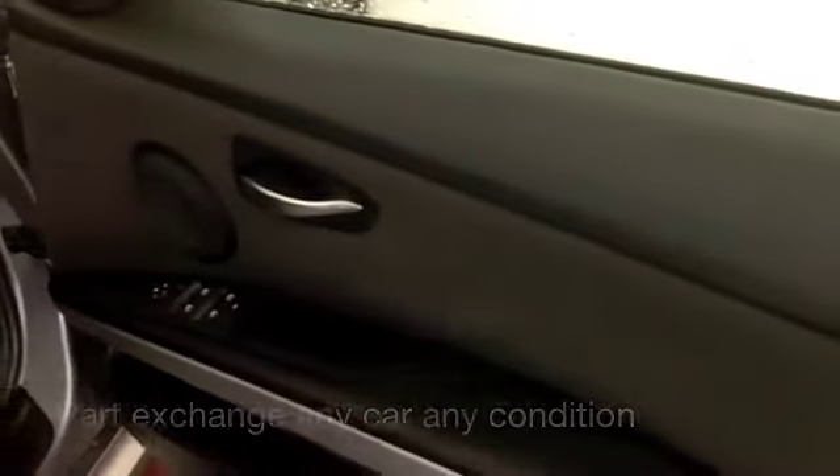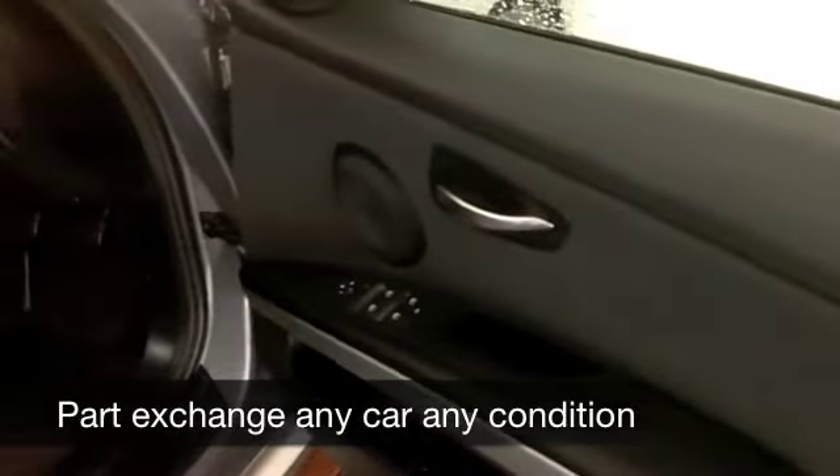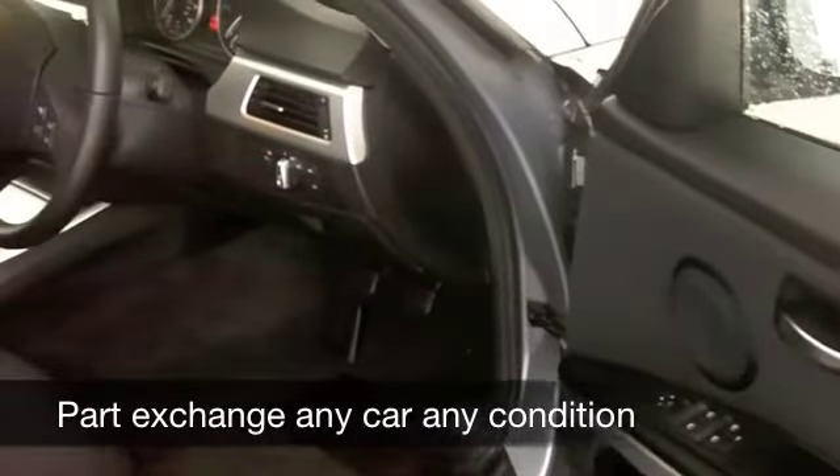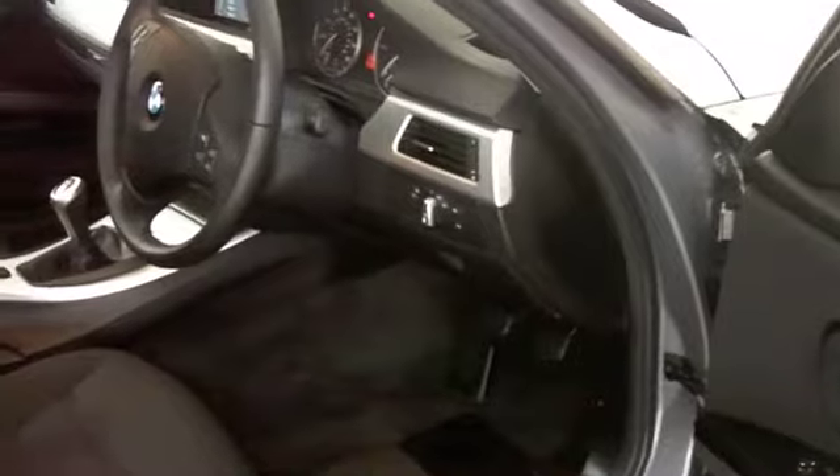You get cloth seats and it's a lovely cabin, very well put together. Climate control, CD player, Bluetooth connectivity, built-in satellite navigation — it's all there for you.